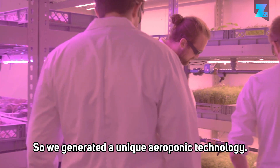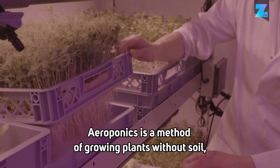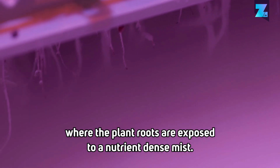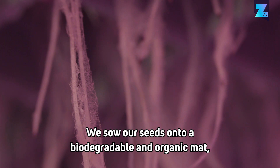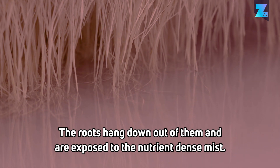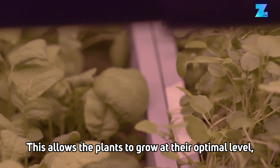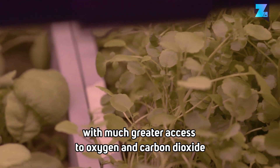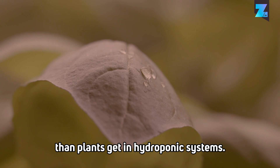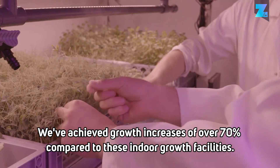We've generated a unique aeroponic technology. Aeroponics is a method of growing plants without soil, where the plant roots are exposed to a nutrient-dense mist. We sow our seeds onto a biodegradable and organic mat, which we place into these trays. The roots hang down out of them and are exposed to the nutrient-dense mist. This allows the plants to grow at their optimum level, with much greater access to oxygen and carbon dioxide than plants get in hydroponic systems. We've achieved growth increases of over 70% compared to these indoor growing facilities.